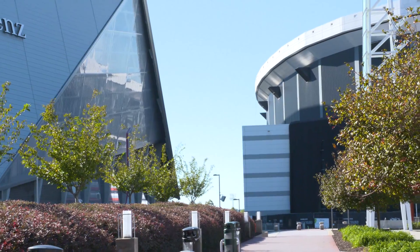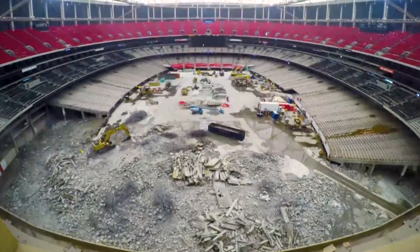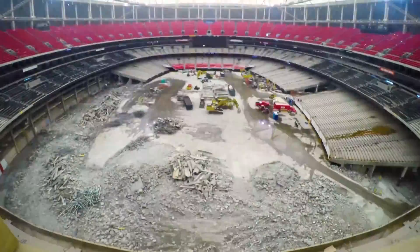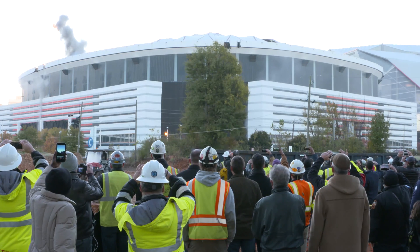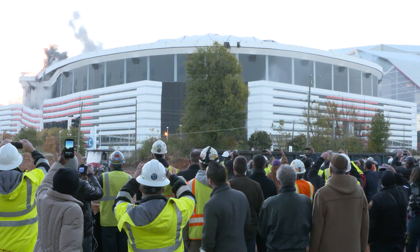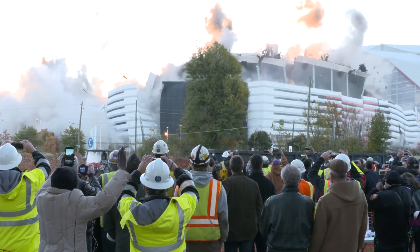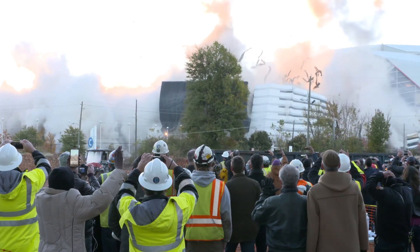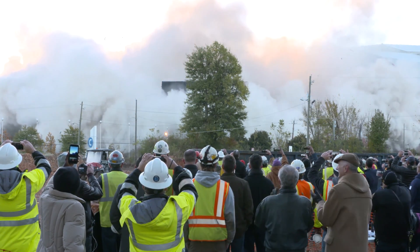To avoid damaging other buildings, including the Mercedes-Benz Stadium, and minimize cleanup, demolition experts stripped the dome's interior down to its bare bones. When it was ready for demolition, explosives were strategically placed inside the building and then simultaneously detonated. This process ensured that the entire structure collapsed inward. In this case, the dome required 4,800 pounds of explosives to bring it down.